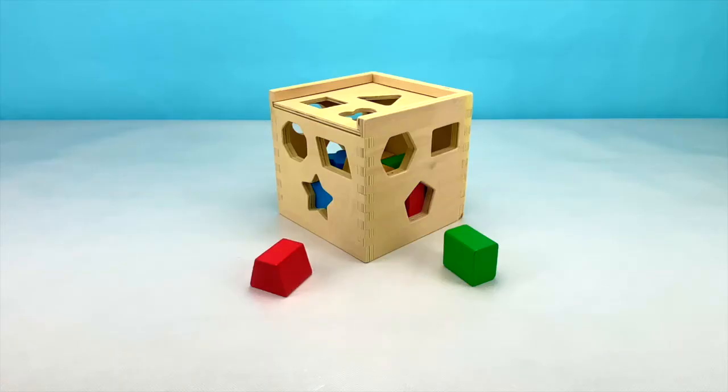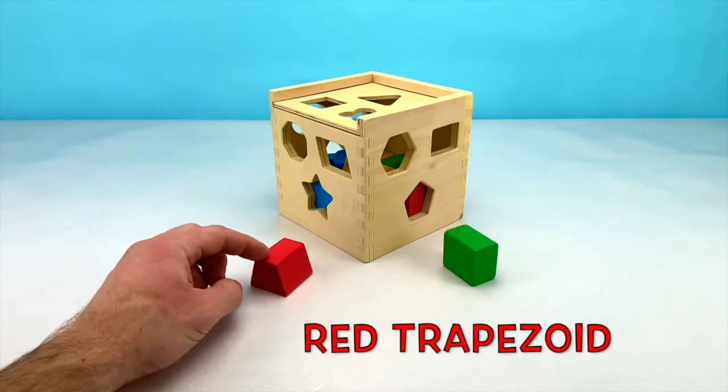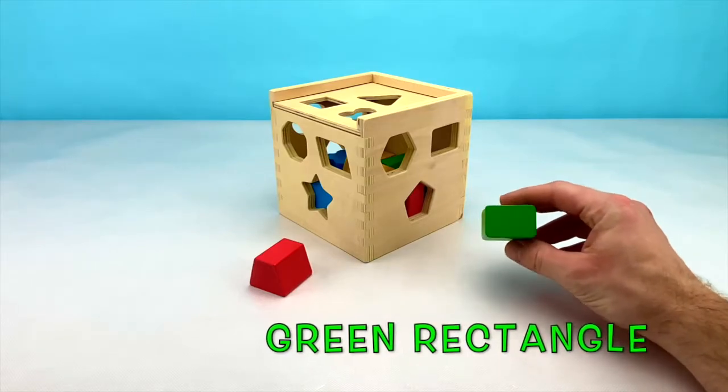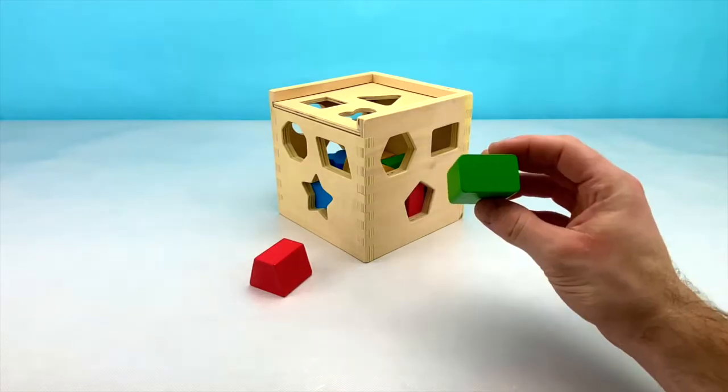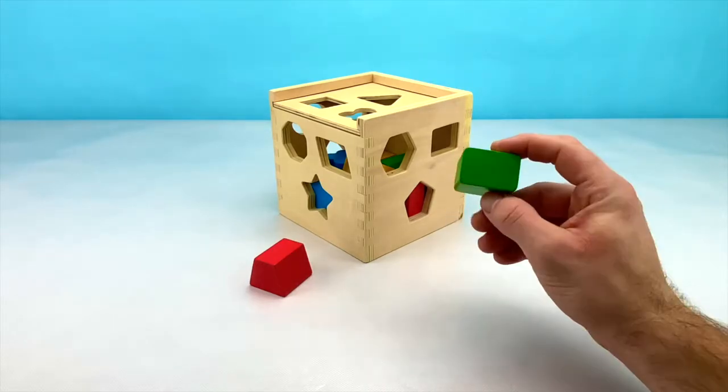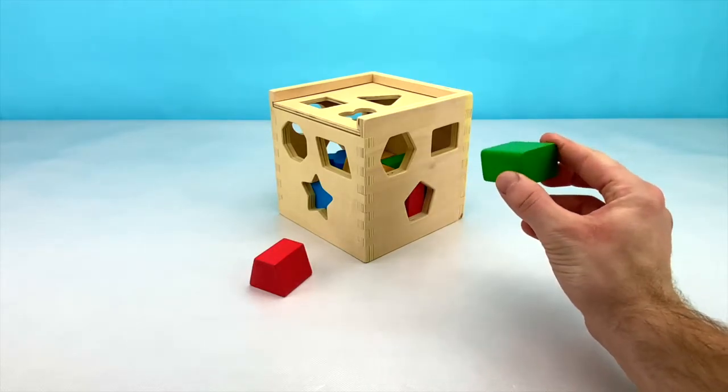We only have 2 shapes left — this red trapezoid and this green rectangle. Let's start with our green rectangle. A rectangle has 2 long sides and 2 short sides. Let's put our rectangle in our box now.